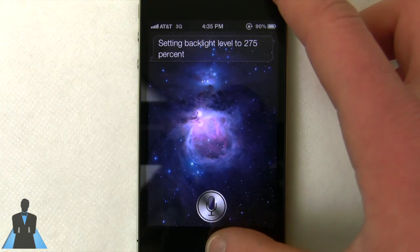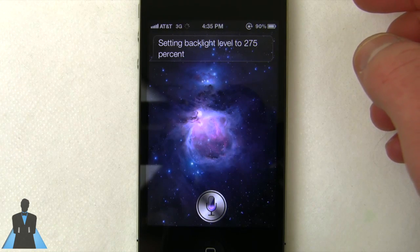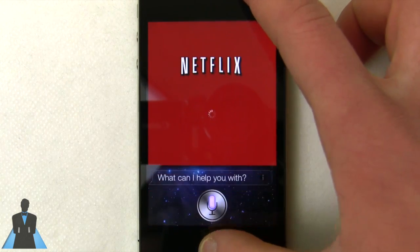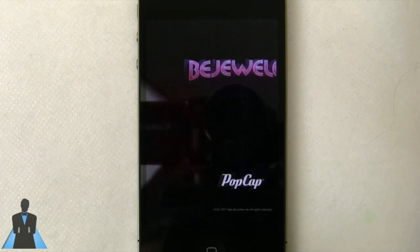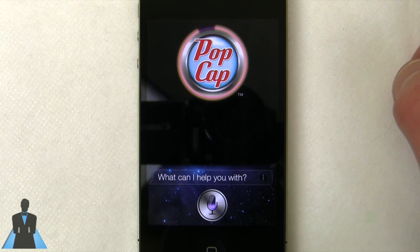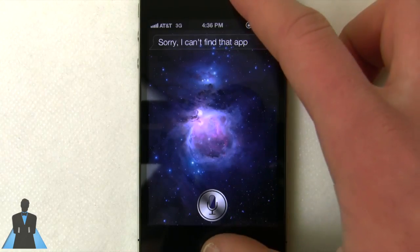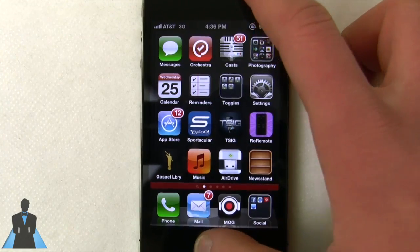Last but certainly not least, what you can do is launch applications, and this is what I love. You can say "Open Netflix" — launching Netflix — or "Open Bejeweled" — launching Bejeweled. Now it does struggle with tough app names. Like if I wanted to open my Twitter client Twitilator, it will not work simply because Siri can't interpret a word like that. But for apps that are well known and that Siri would recognize, it'll work great. You can launch applications directly from Siri and from other applications, so you don't have to use the bottom bar if you don't want to.